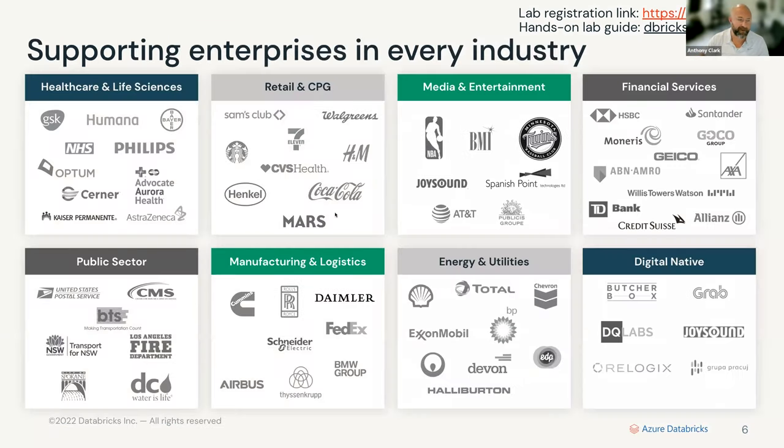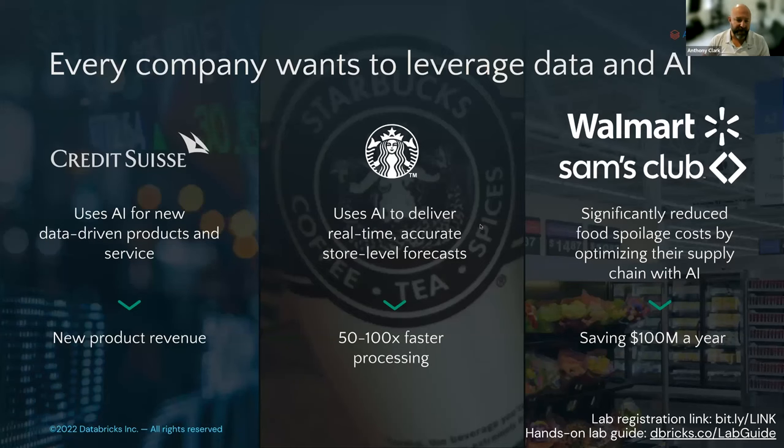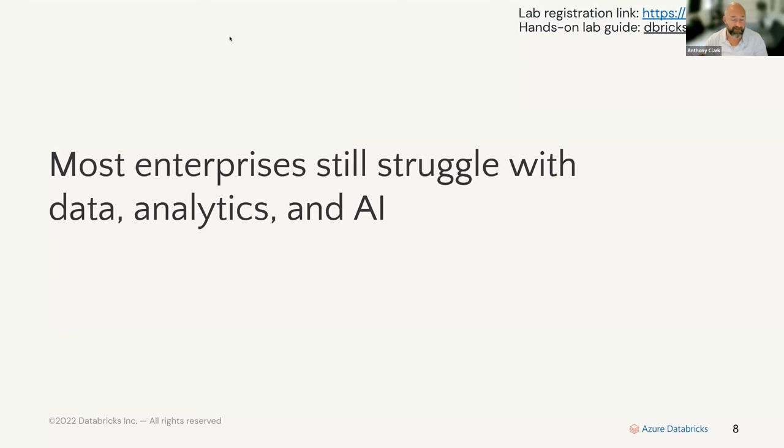Some of the customers we work with include Starbucks, the NBA, Shell, Comcast, across a number of industries. Every company wants to do more to leverage data and specifically AI. For example, Credit Suisse uses AI to develop new products and services. Starbucks uses AI to deliver real-time store-level forecasts, predict consumer demand, and deliver real-time recommendations — all in Databricks. Walmart and Sam's Club use AI to reduce food spoilage by optimizing their supply chain.